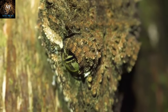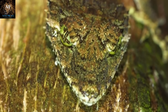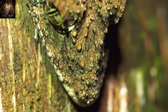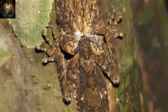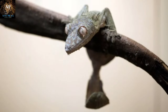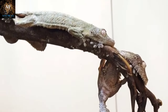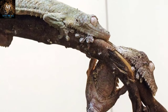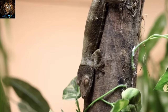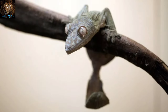Leaf-tailed geckos have evolved to look remarkably similar to dead leaves, complete with intricate vein-like patterns and irregular edges, allowing them to rest undetected on branches and tree trunks during the day. Their skin features textures and colors — from shades of brown and green to mottled patterns — ensuring they blend seamlessly with tree bark. They often adopt specific poses that mimic the appearance of leaves hanging from branches or lying on the forest floor, tucking their legs and tail close to their bodies. These geckos are primarily active during the night, which reduces the risk of being spotted by predators, and they prey on insects active in the darkness. When they do move, they do so slowly and deliberately, often rocking back and forth like a leaf in the wind, making them even harder to detect.